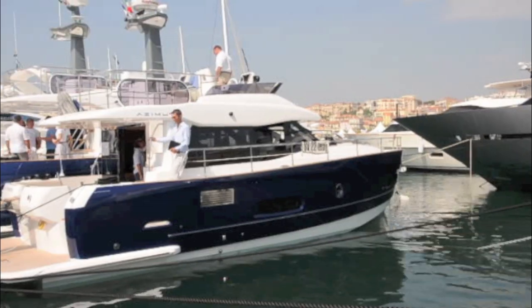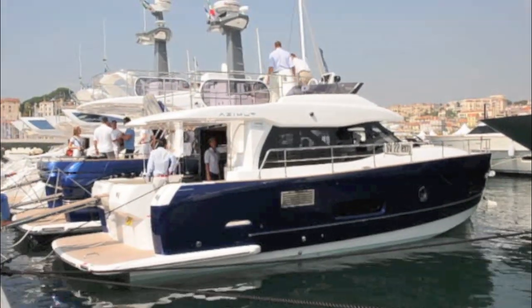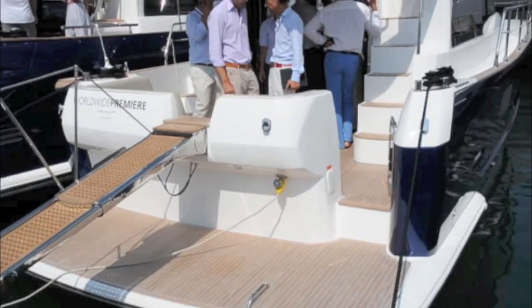The Magellano 43 is the smallest of Azimut's range of trawler yachts, but it manages to pack an awful lot of space into its 44 foot length.